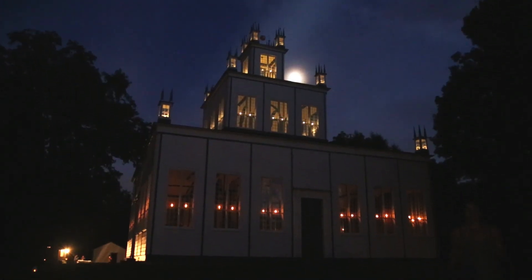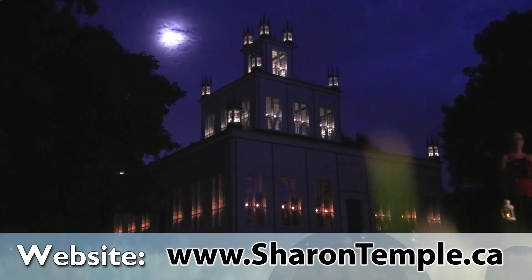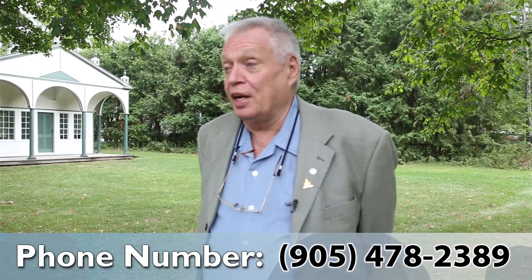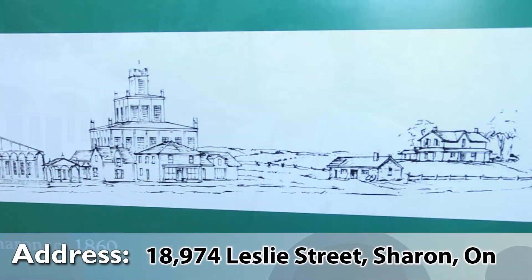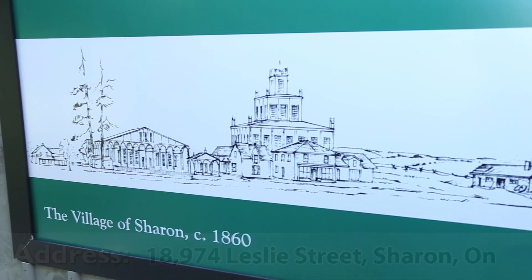We have a website, SharonTemple.ca. Our phone number is 905-478-2389. We're located at 18,974 in the town of East Gwillimbury.